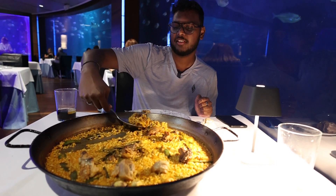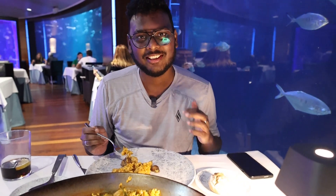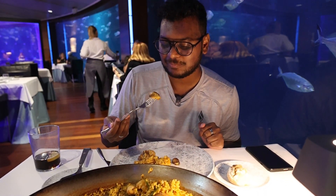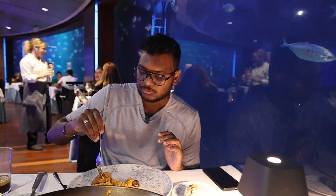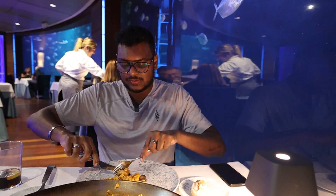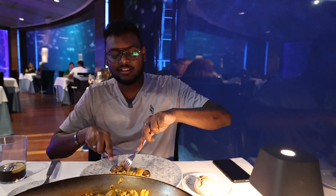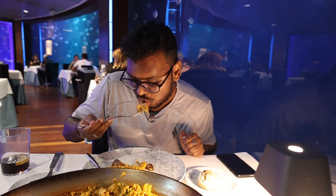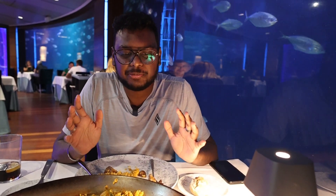The plate might look big but the thickness is very small, so you don't have to worry. This smells so good — I wish there was technology where I could make you smell it. It's good, I really like it. It's been about three days since I've been in Spain and I haven't tried any authentic Spanish food. The meat is cooked so well. I'd give this seven out of ten.